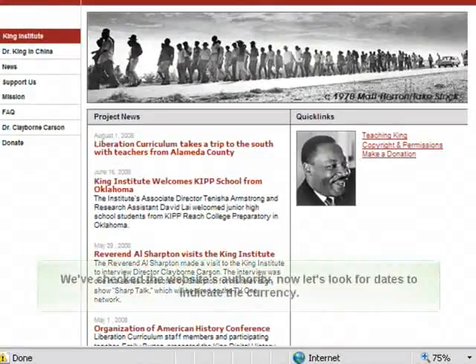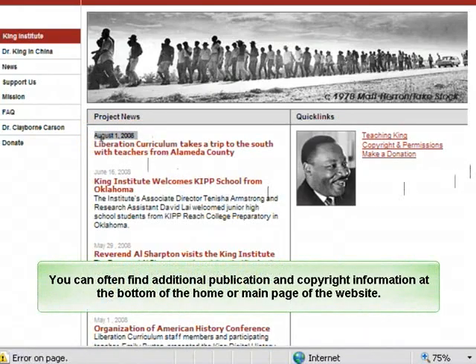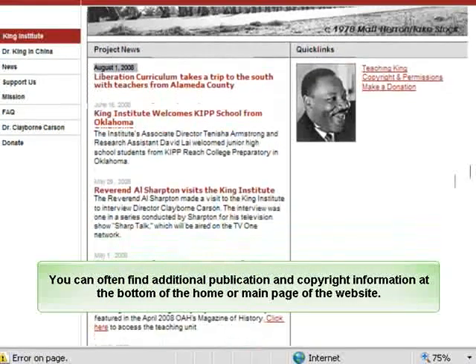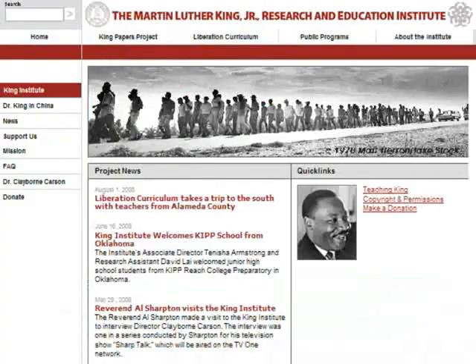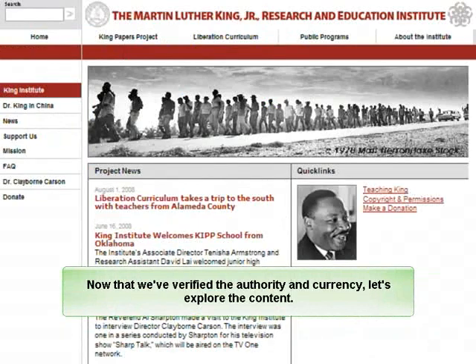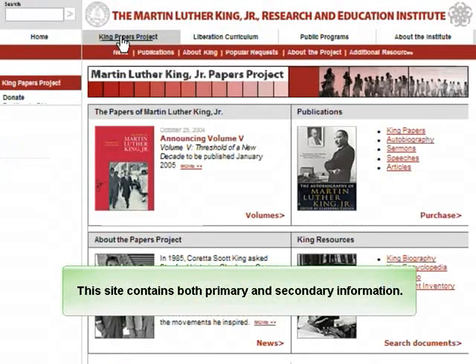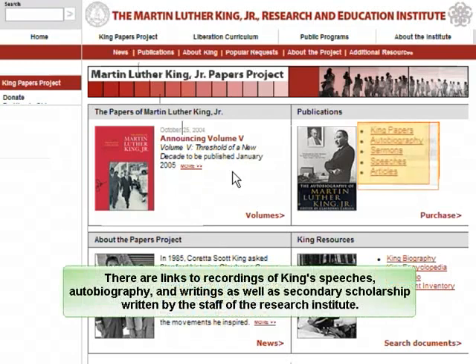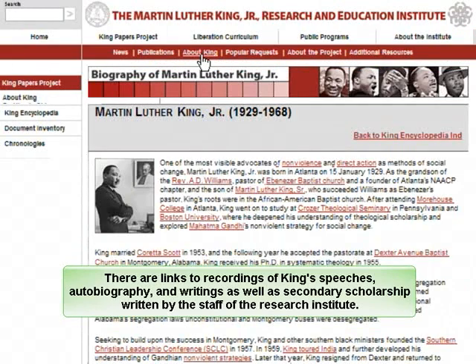We have checked the website's authority. Now let's look for dates to indicate the currency. You can often find additional publication and copyright information at the bottom of the home or main page of the website. Now that we have verified the authority and currency, let's explore the content. This site contains both primary and secondary information. There are links to recordings of King's speeches, autobiography, and writings, as well as secondary scholarship written by the staff of the Research Institute.